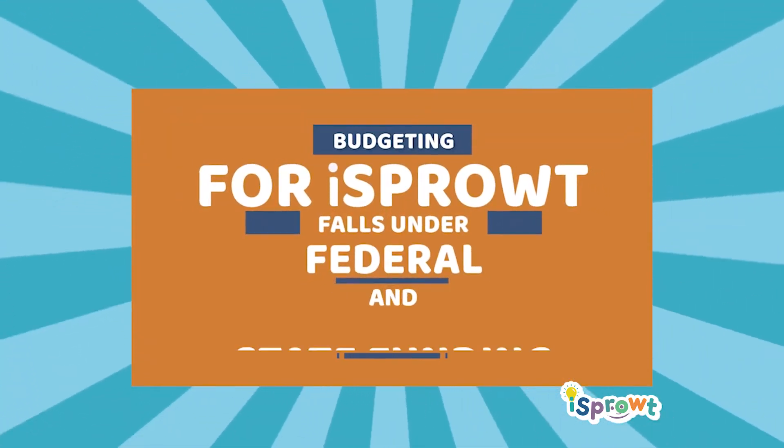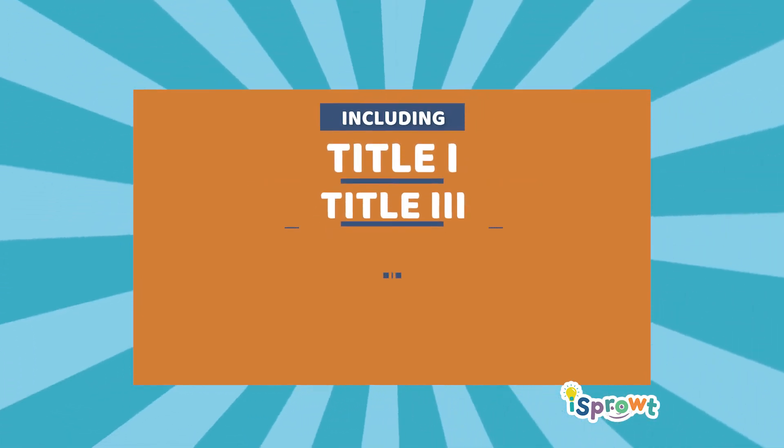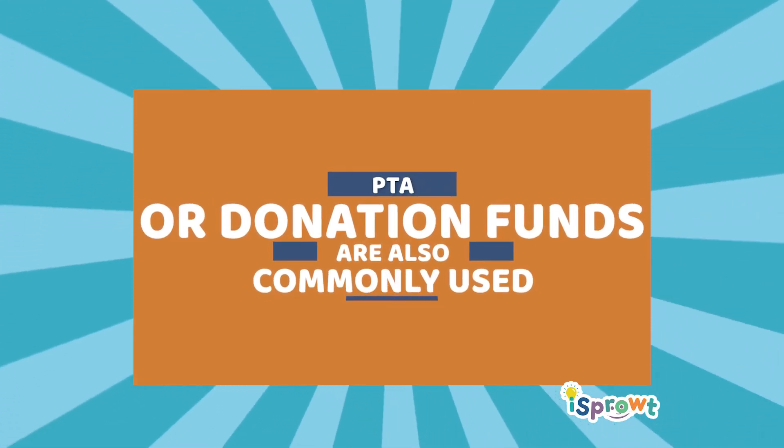Budgeting for iSprout falls under federal and state funding, including Title I, Title III, Title IV, Title V, and ACES. PTA or donation funds are also commonly used.